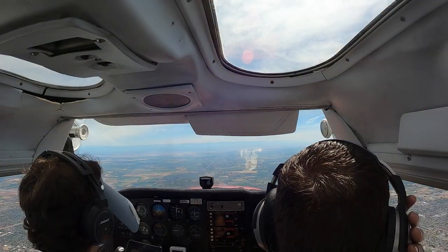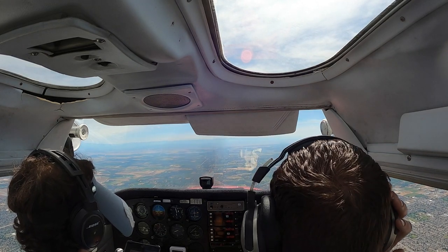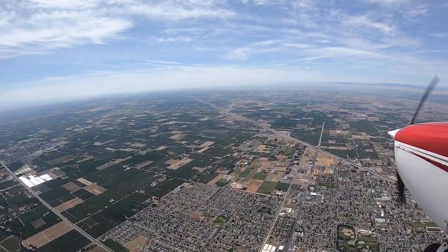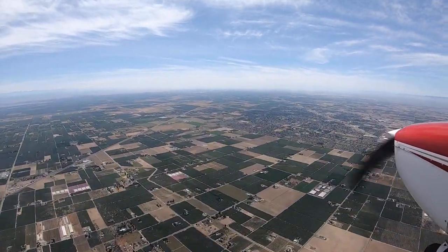In the following segment, we begin to descend for the localizer back course approach at Merced. Upon reaching 3,500 feet, the engine becomes noticeably rough. This is difficult to hear on the video, but both of us could hear the engine vibrating differently, and it made me feel very uncomfortable.